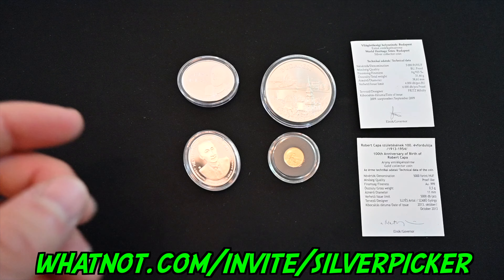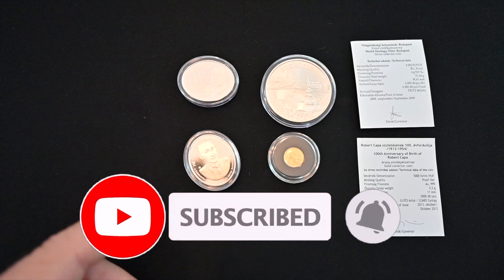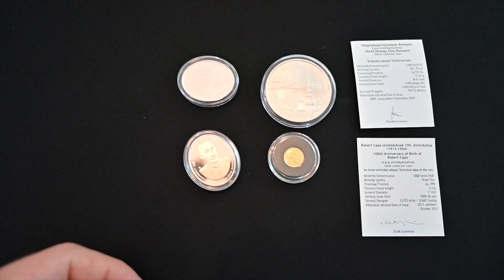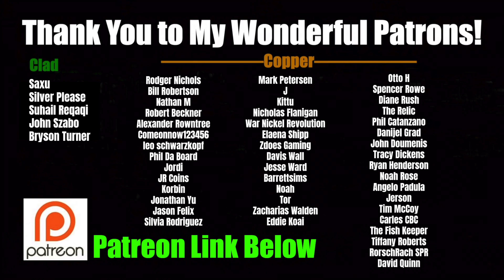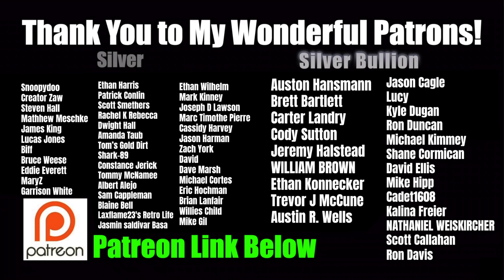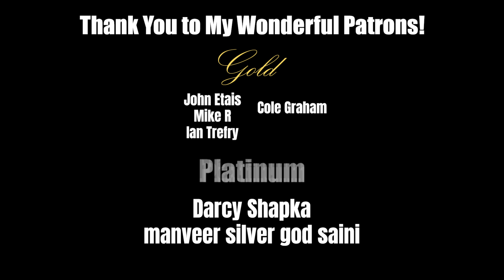I had such a good time at the Budapest Museum of Money. I definitely recommend that you guys check it out if you're ever in Hungary. I really had a good time with this video — I hope you did too. I've got a lot more awesome stuff coming down the pike, so stay tuned. Until then, Silver Picker out. A huge thank you to all of my wonderful patrons. If you're not yet a patron, join the patron — the links are below — and you'll get access to my private Discord group in which all sorts of collectors come together to talk shop, talk coins, and just have a good time.